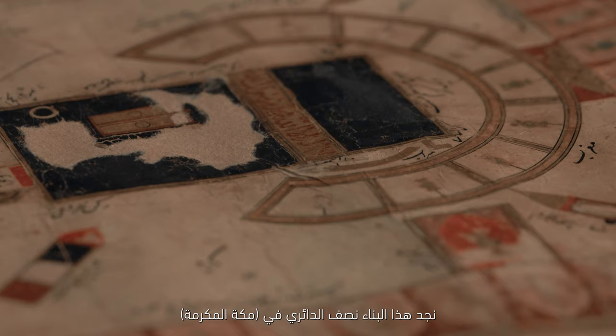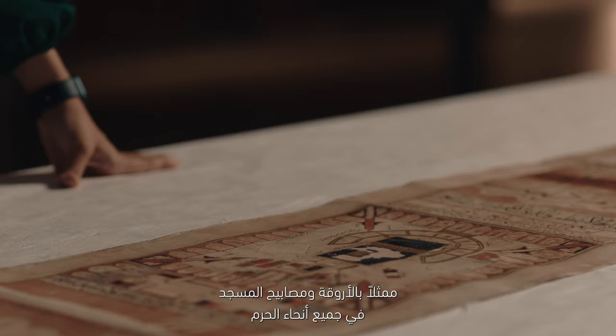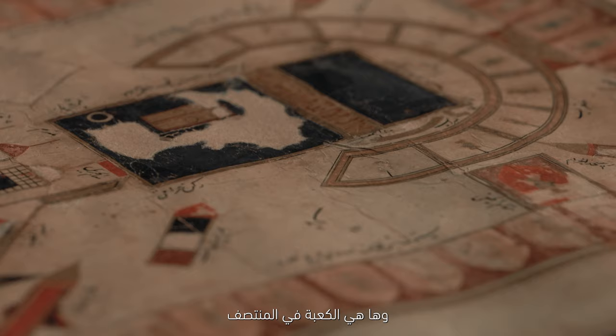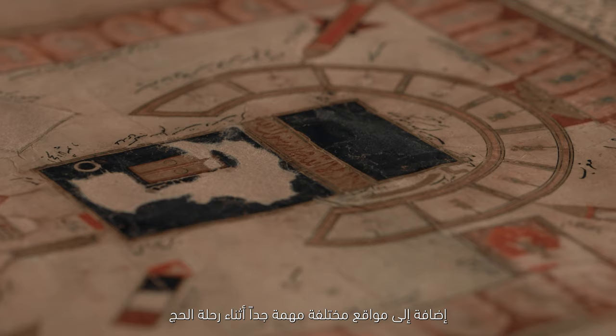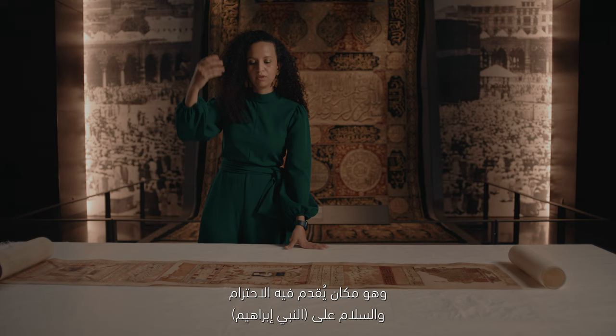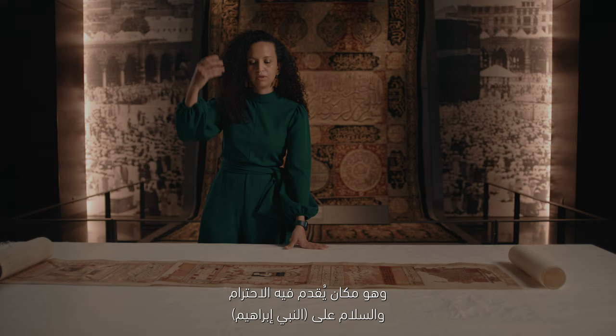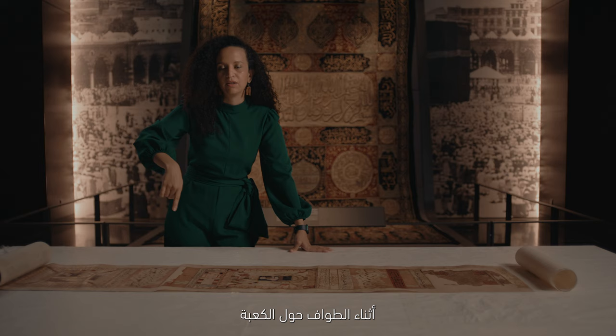Mecca here has the precinct represented with the arcades and the mosque lamps all around the sanctuary. And then you have the Kaaba in the middle with different sites that are quite important throughout the journey. So you have the Maqam Ibrahim, for example, which is one place where you really should pay your salutations to Abraham while you are circumambulating around the Kaaba. The black stone, for example, is also represented here.